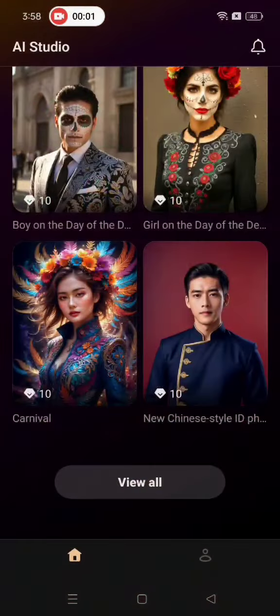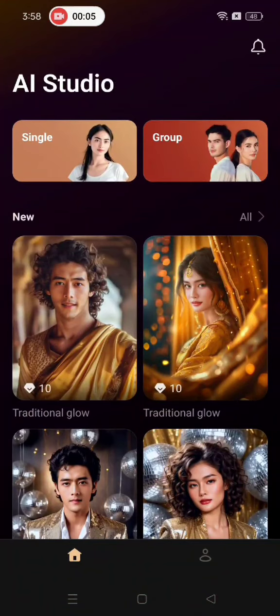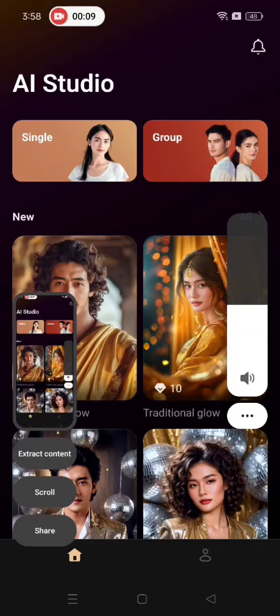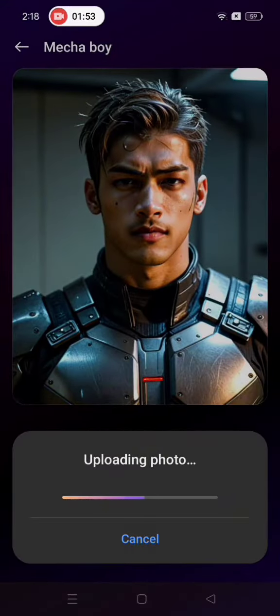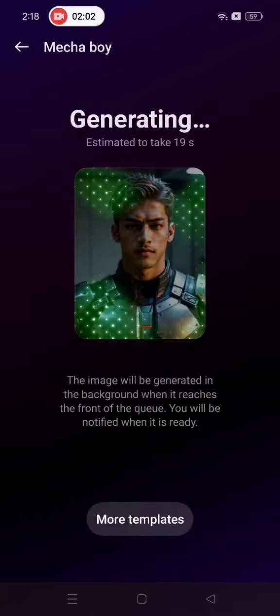The Oppo Reno 12F 5G is allowing everyday users to have fun with generative AI in creative and fun ways. One such feature is AI Studio. All you have to do is open the app, select the template that you want for a single portrait or group photo. Once you've selected what you like, you can upload a portrait or take a picture and the AI Studio will change this image into the avatar that you want.